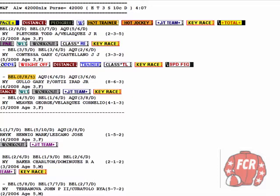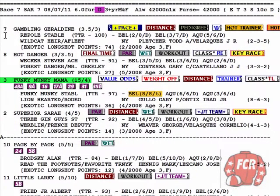For trifecta wagers: play the three on top by herself, then in second position put the seven, eight, two, ten — representing the rest of the Group A horses and the top horse in Group B. So it's the three, with seven-eight-two-ten in second, then all for third. Then a ten-cent superfecta with all four fourth. That's how we do it. Let's see what happened.